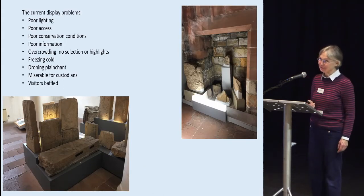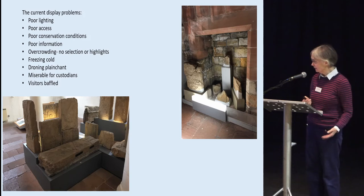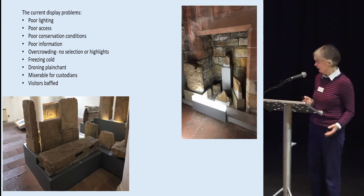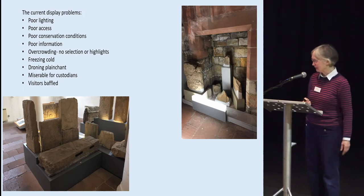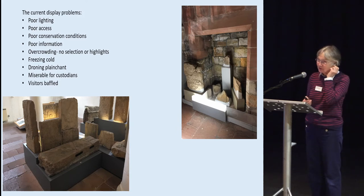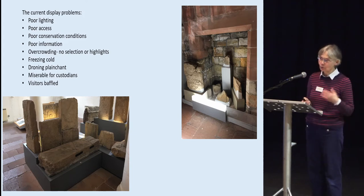There are serious problems with the current display. There is very poor lighting, making it almost impossible to see the carvings. The access is atrocious — there are stairs, the stones are back to back, you can't see behind them, they're sopping wet, and there's very little information. There's no selection, no highlighting, no idea of what's important in the collection. John and I have worked there freezing cold in the damp. There's also a droning audio track they can't turn off. It's miserable for custodians and visitors alike, who are baffled and walk out quickly.